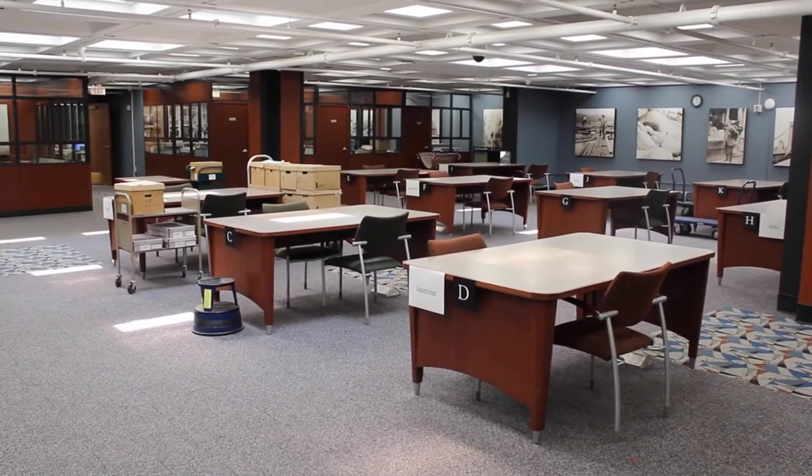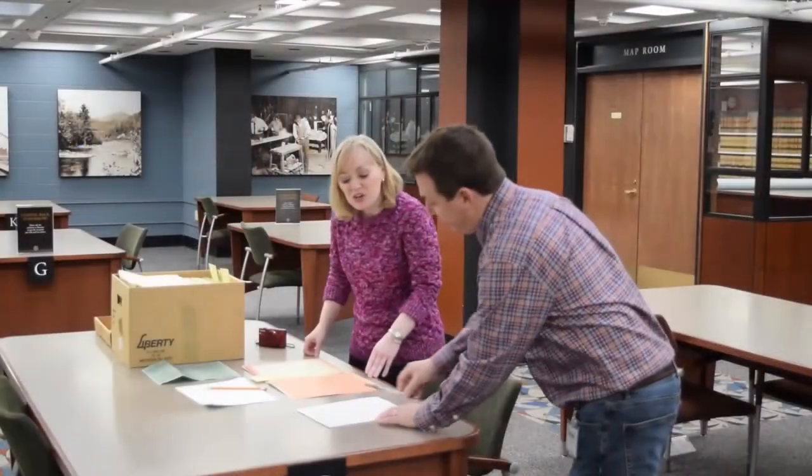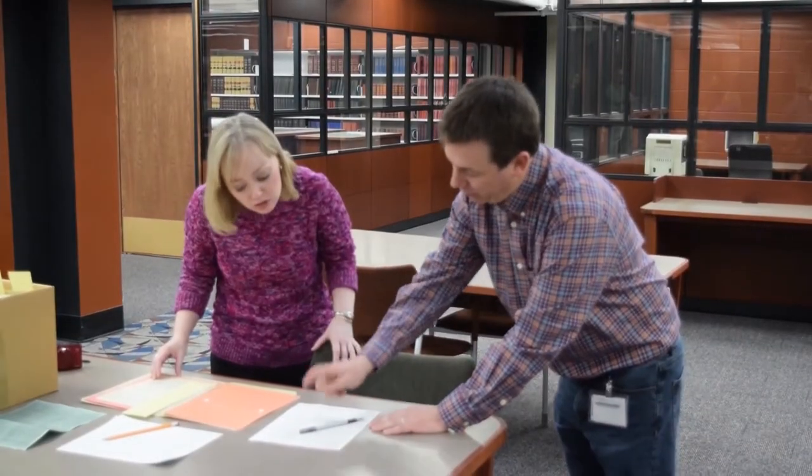Once in the research room, we'll assign you a desk — one of the tables — and you'll be able to look at the materials there.